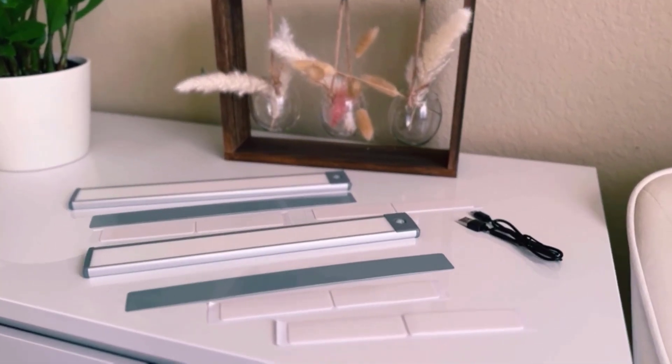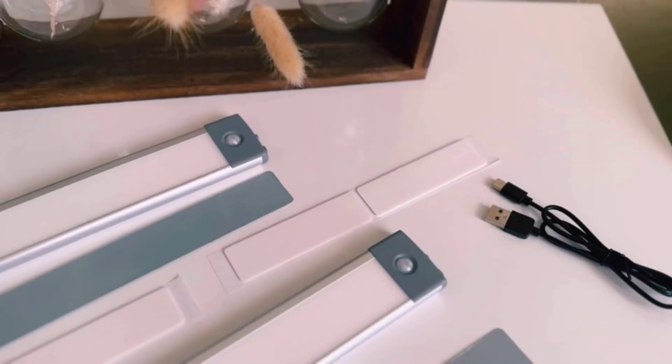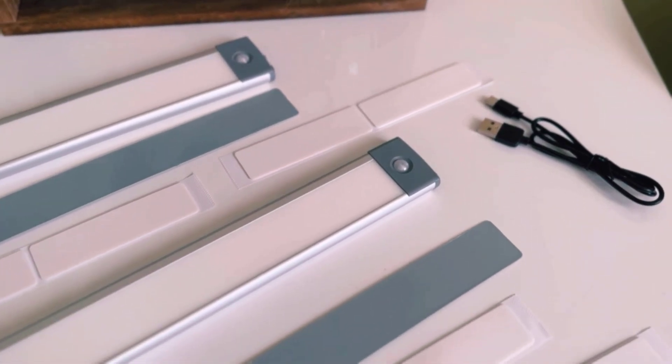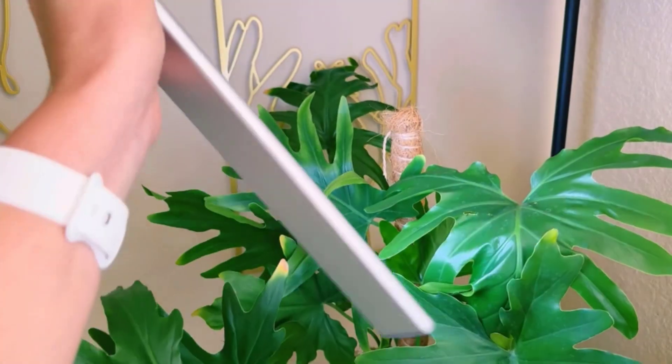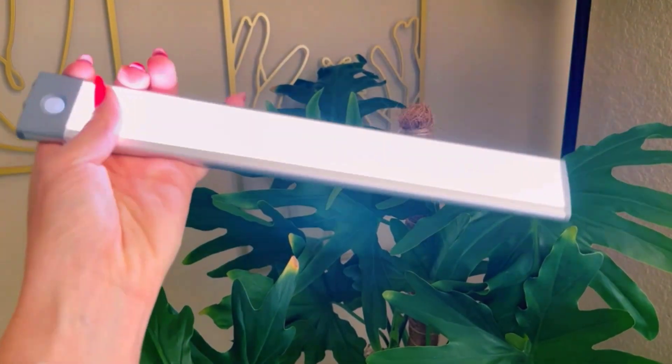Welcome to our video on the best LED motion sensor cabinet lights. In this video, we will be showcasing some of the top-rated LED cabinet lights with motion sensors that can make your life much easier and your home much brighter.